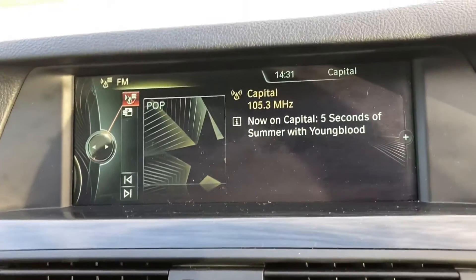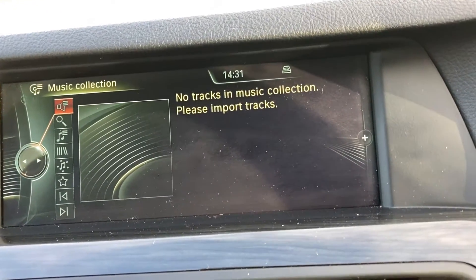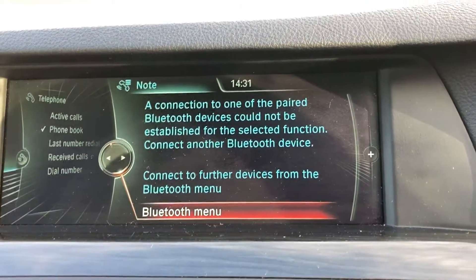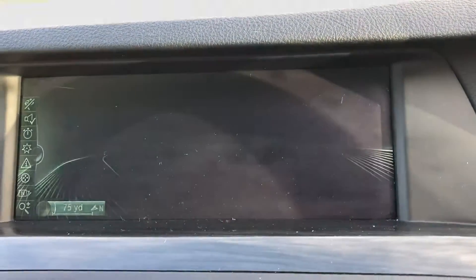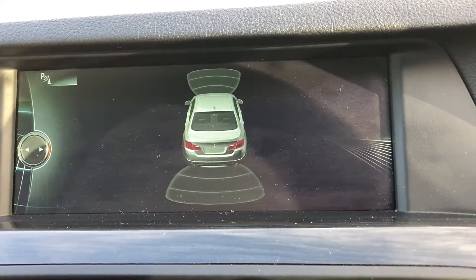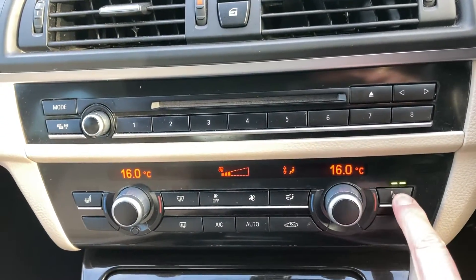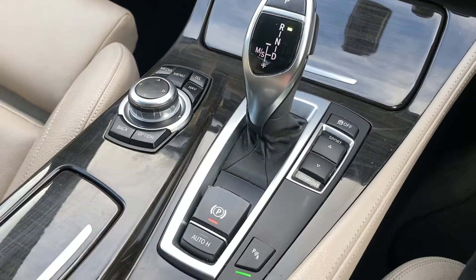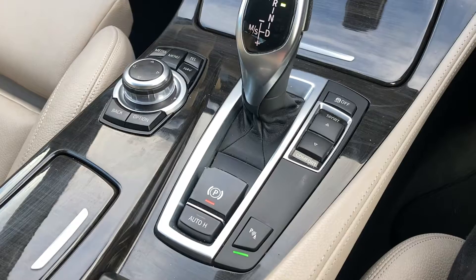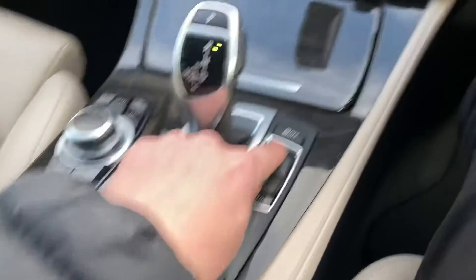We've got AM/FM radio, media connection, Bluetooth telephone connection, satellite navigation, and your reverse sensors. You've got dual zone climate control, heated front seats, automatic air change, hill hold, and different driving modes.